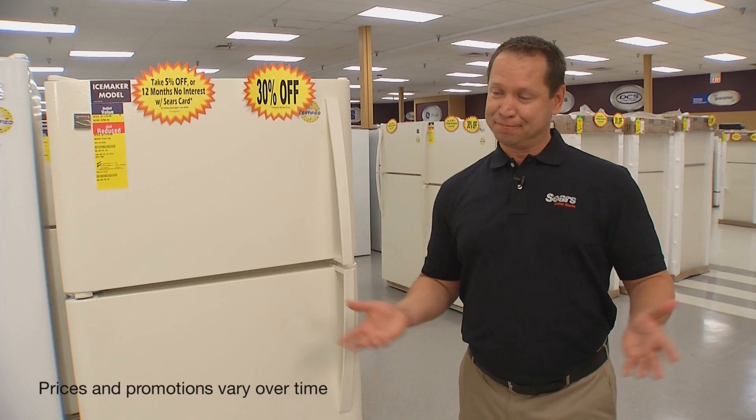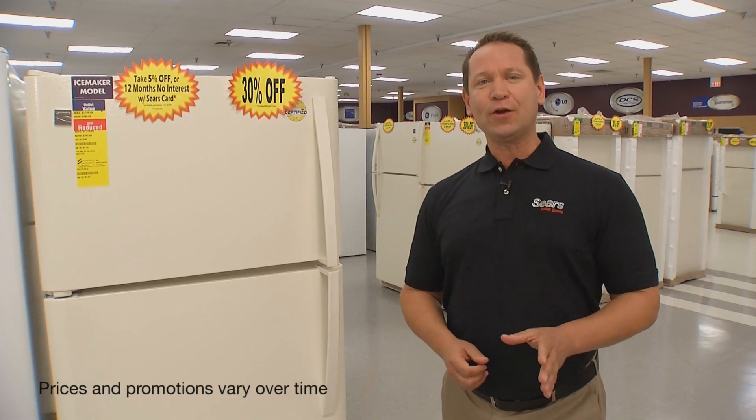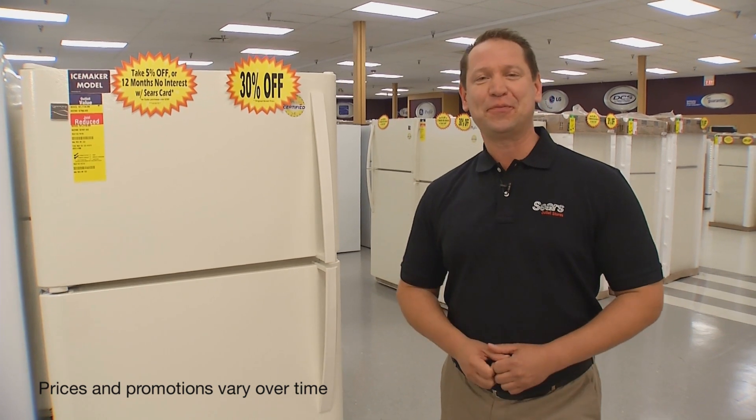So, you need a new refrigerator. But which is the right one for you? Well, that all depends. Hi, I'm David from Sears Outlet Stores, and I'm going to lay out your options for you.